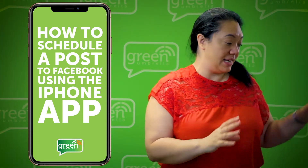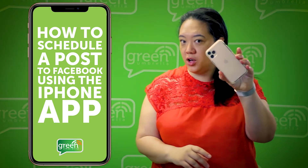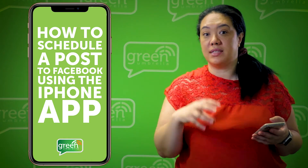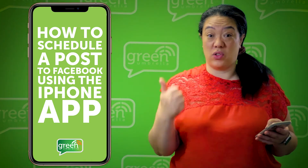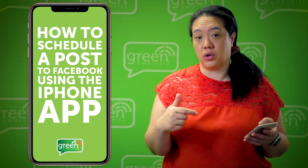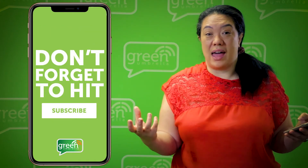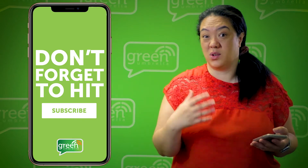What I want you to do now is grab your phone and look for the Business Suite app. If you haven't downloaded it already, you can get it on iOS or Android. Get it downloaded — you will use this app to manage everything on your page on the go, so it's definitely worthwhile having.